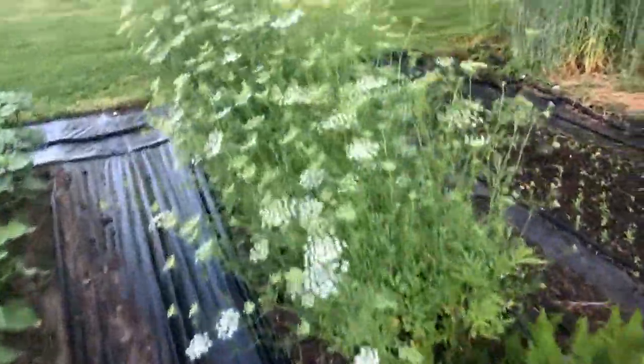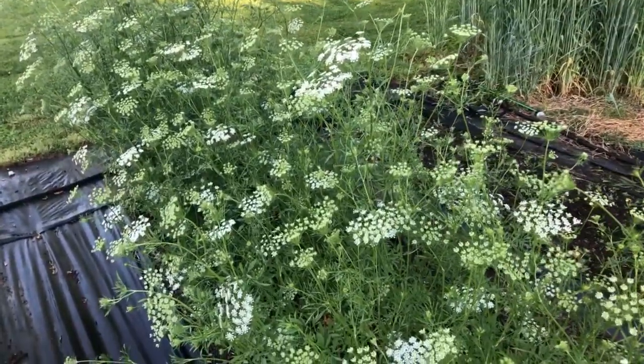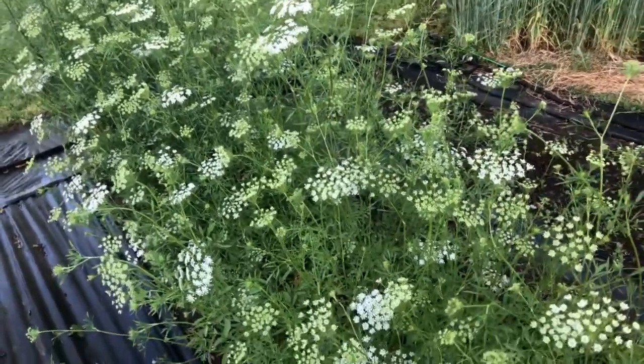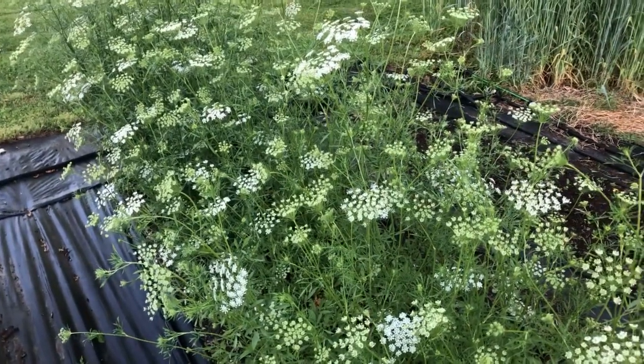And look at this amazing ammi majus — commercial customers, bouquet customers, everybody loves it. They think it's Queen Anne's lace but it's not, y'all. You can find all these seeds over on our gardenersworkshop.com website.